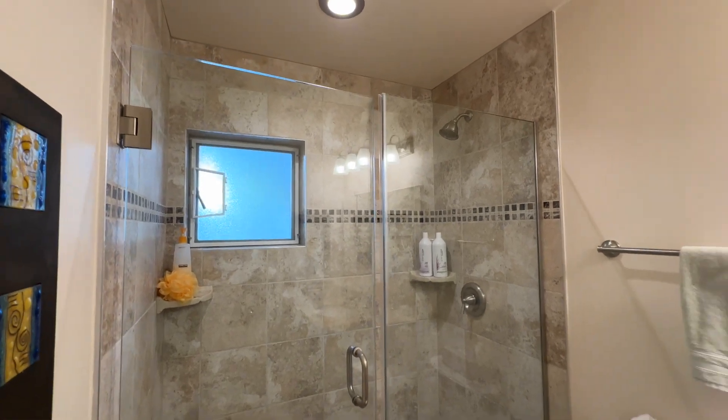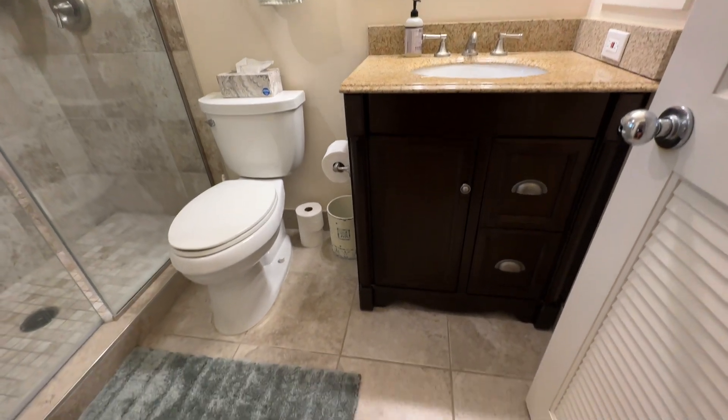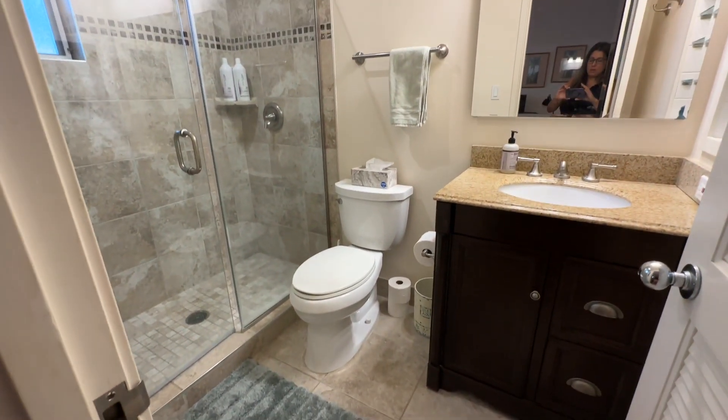Nicely done shower, vanity, mirror, toilet, flooring — all redone. This is in the guest bathroom.